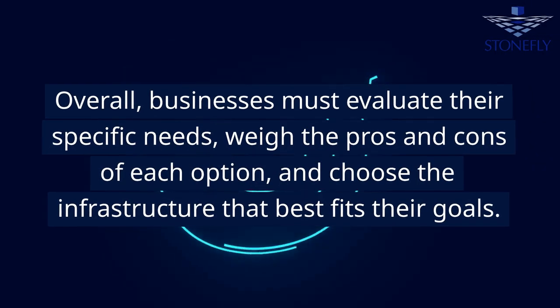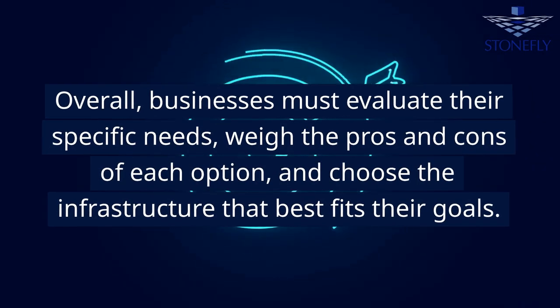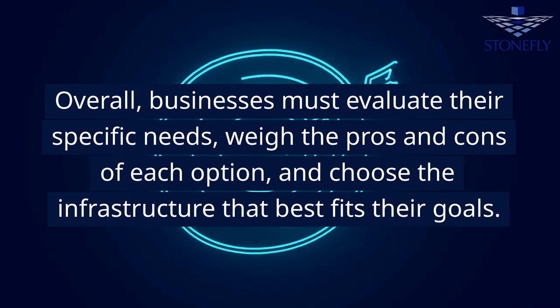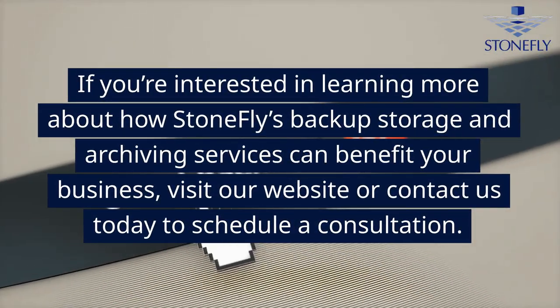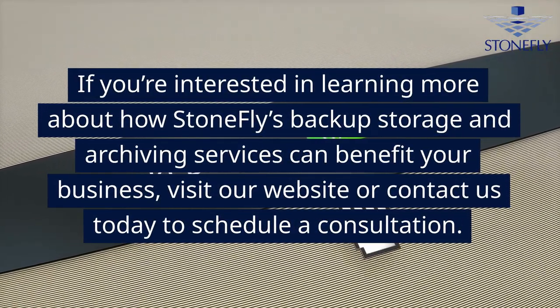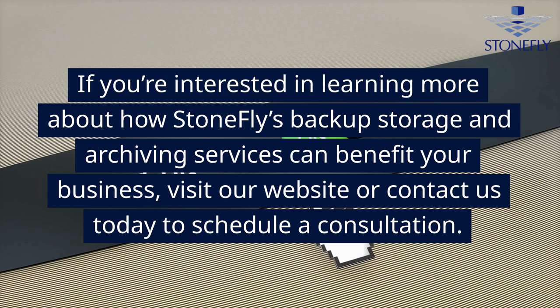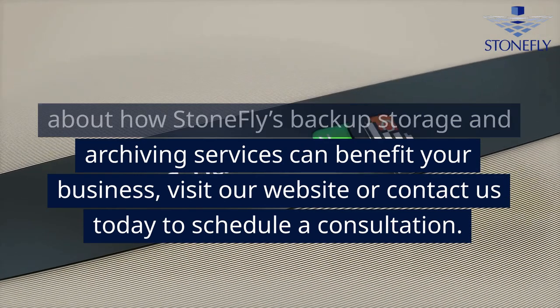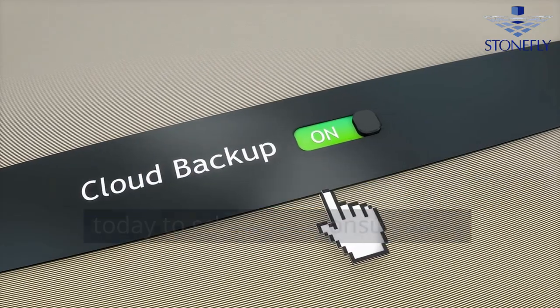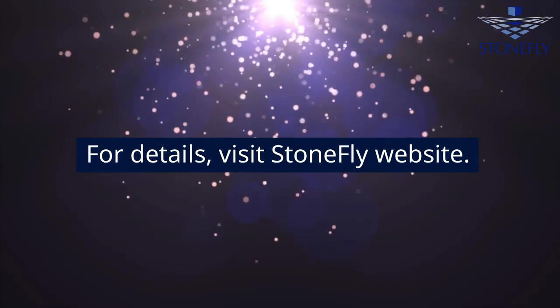Overall, businesses must evaluate their specific needs, weigh the pros and cons of each option, and choose the infrastructure that best fits their goals. If you're interested in learning more about how Stonefly's backup storage and archiving services can benefit your business, visit our website or contact us today to schedule a consultation. For details, visit the Stonefly website.